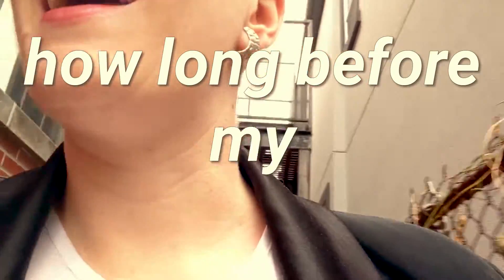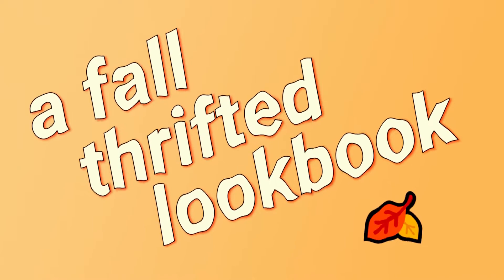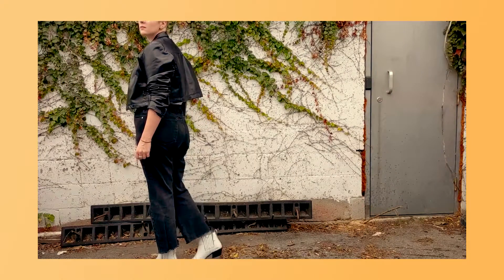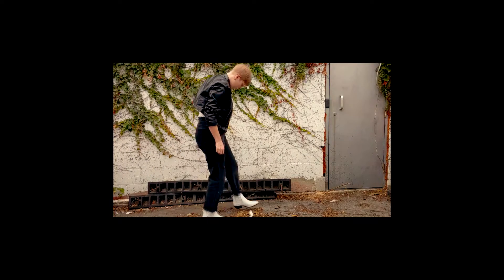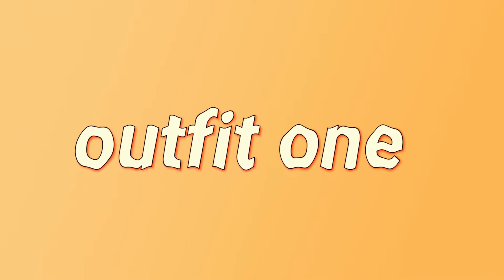How long before my neighbors called a cop? Hey everybody! This week I wanted to show you guys some mostly thrifted and secondhand fall midsize outfits. So I headed on out to my building's totally not haunted murder garage, kicked some candy wrappers out of the way, slowly, painstakingly, and I got to posing. So here we go.